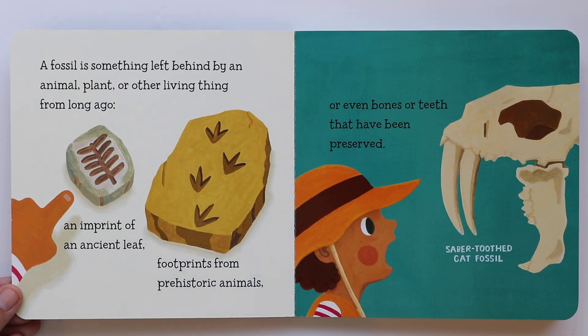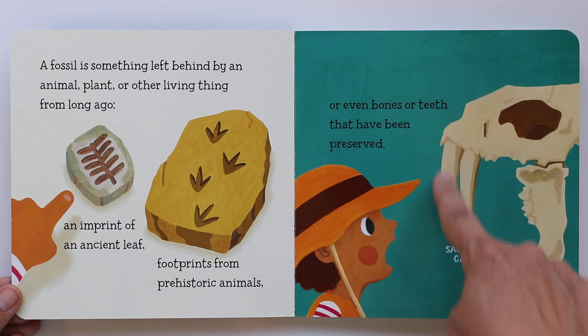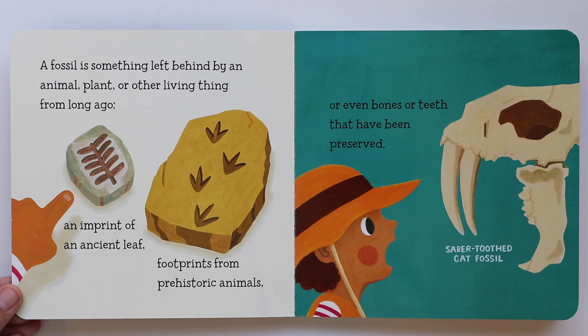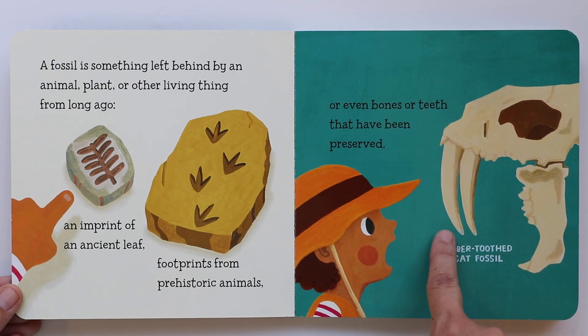Or even bones or teeth that have been preserved, like this right here. See the bones and the teeth? It's a saber-toothed cat fossil. A saber-toothed cat. Look at baby in such surprise at the size of those teeth. How cool.